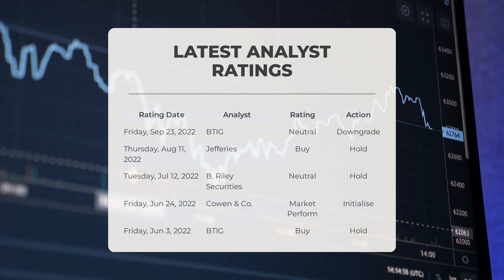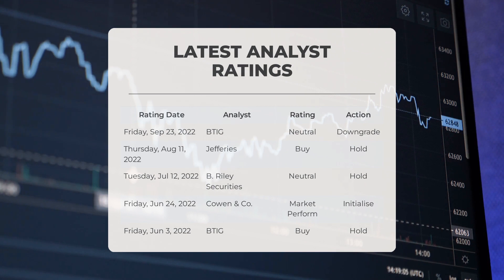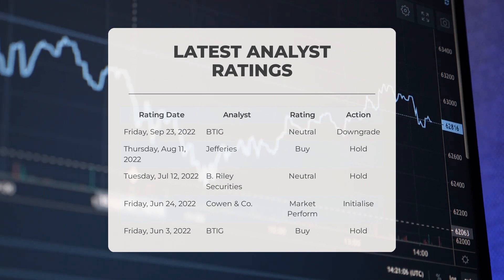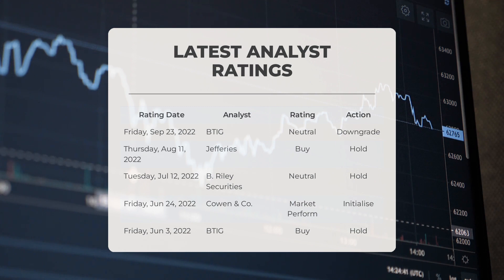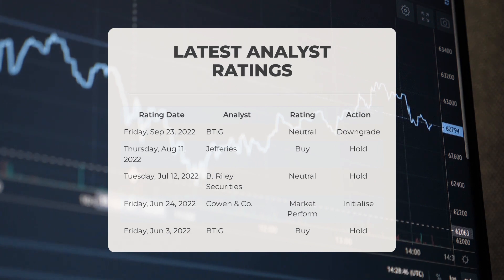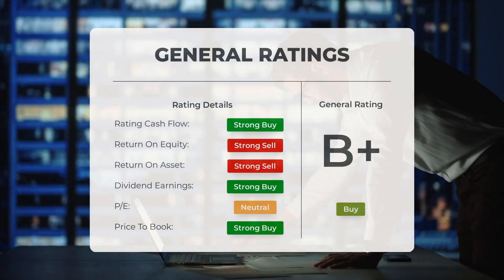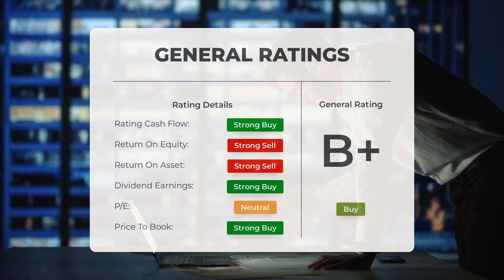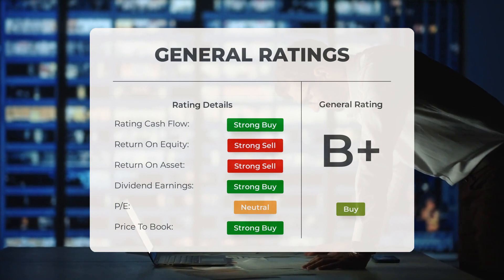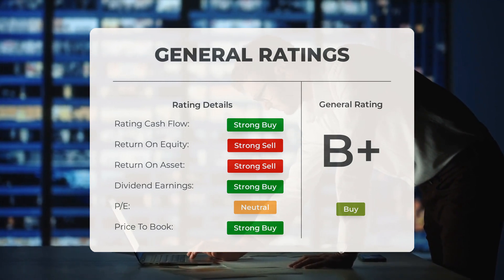Regarding analyst ratings: on September 23rd, 2022, BTIG downgraded MARA to neutral; on August 11th, 2022, Jefferies upgraded MARA to a buy grade; on July 12th, 2022, B. Riley Securities maintained a neutral/hold rating; on June 24th, 2022, Cowen and Company initiated coverage with a market perform grade; and on June 3rd, 2022, BTIG upgraded MARA to a buy grade. Overall, analysts have given Marathon Patent a general buy rating, with the P/E ratio and price-to-book ratio both considered strong buys. However, when it comes to return on investment, analysts give the stock a strong sell rating.